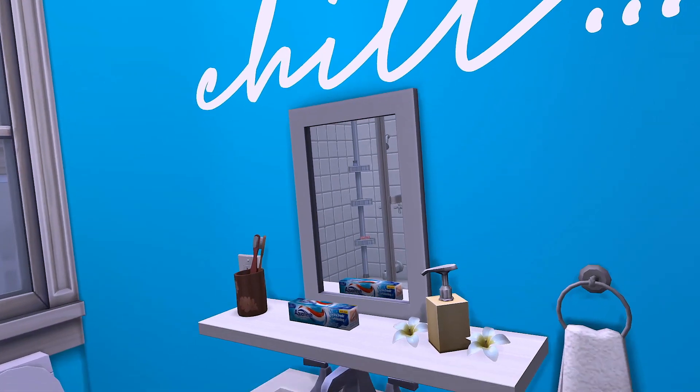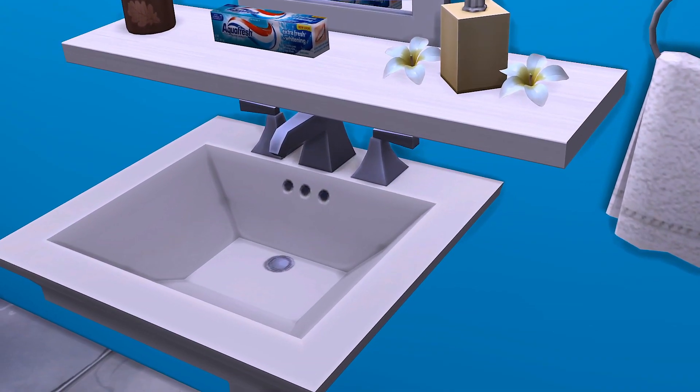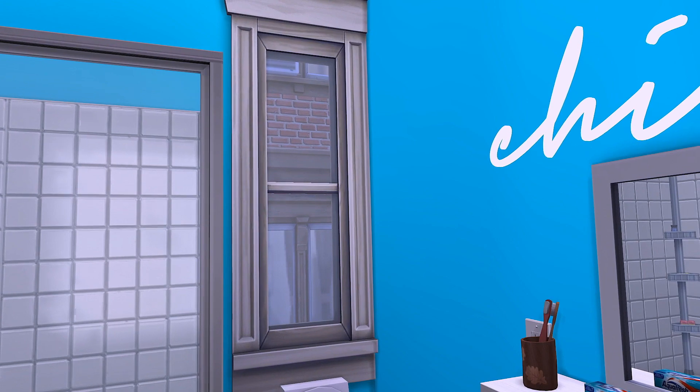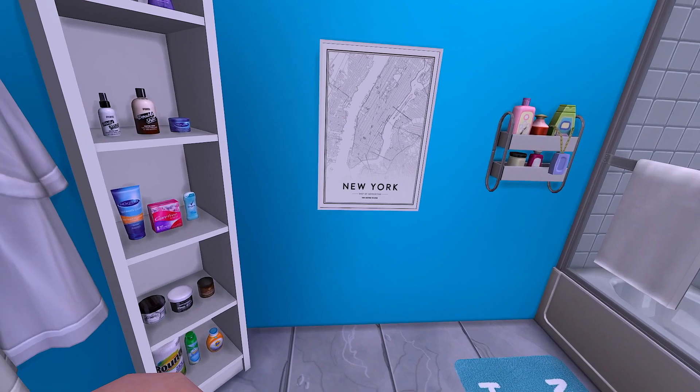We DIY'd this LED chill sign. We saw someone on YouTube do it, so we just DIY'd it. Those little flowers are from Dollar Tree, and the floating shelf is from Amazon. And that is pretty much our bathroom. We just need a little curtain to hide us whenever we're using the bathroom because, honey, we don't want the neighbors looking.